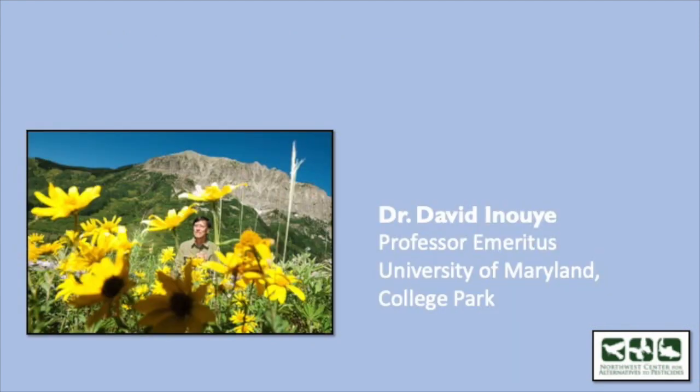First off, we have Dr. Inouye. He's a professor emeritus at University of Maryland, College Park. I'm really excited to have you here today. You've done a lot of different research on everything from hummingbirds to glossing bees to fritted flies in pollination, looking at different nectar feeding habitat or behavior. You are also involved in teaching at the Rocky Mountain Laboratory as well. If you want to go ahead and share your screen, I'll get out of mine.